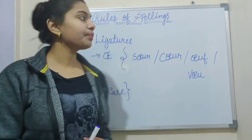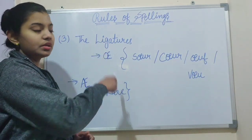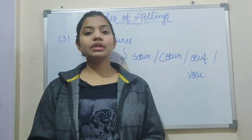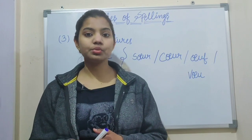Now, the third rule is the ligature. Let me first tell you what a ligature is. The ligature means that two letters have been linked or attached together.